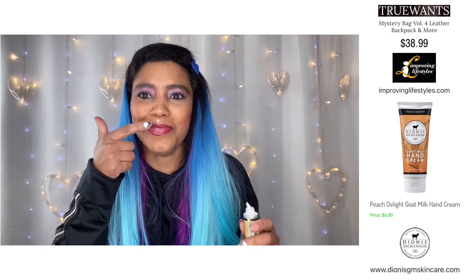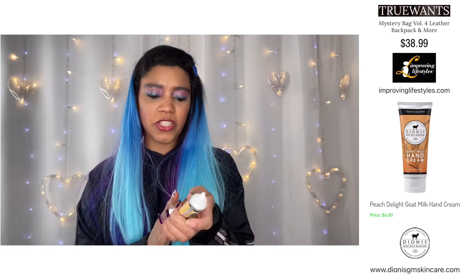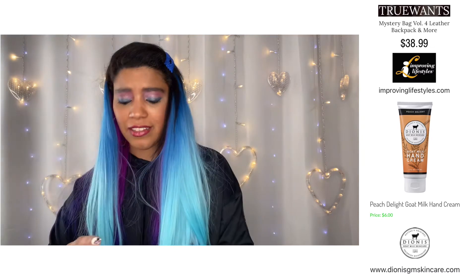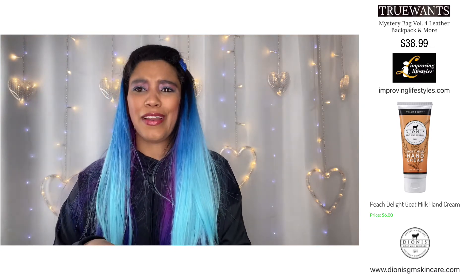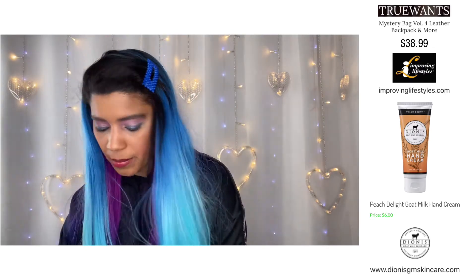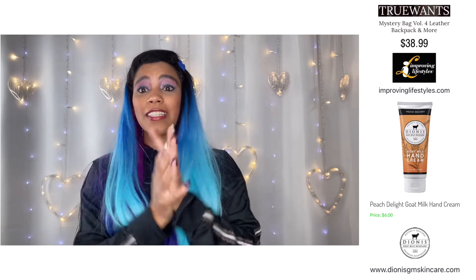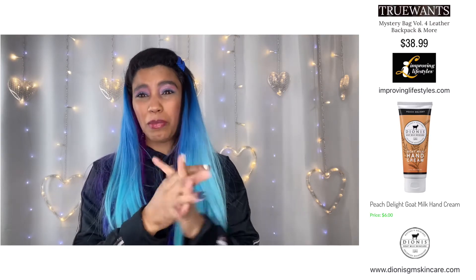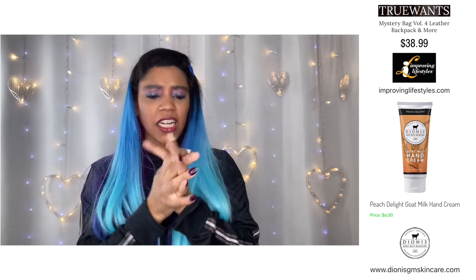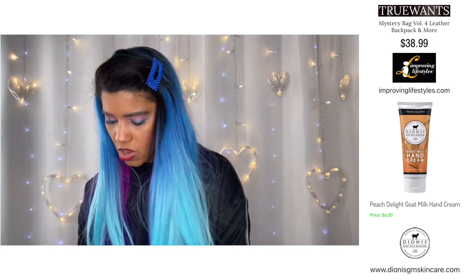I'm going to give that a try and just take a little bit. Now I'm going to put the hand cream on. I do have one more unboxing to do today, so hopefully I'm not fumbling around. Love the smell! Oh guys, my hands feel super silky smooth. That is awesome.